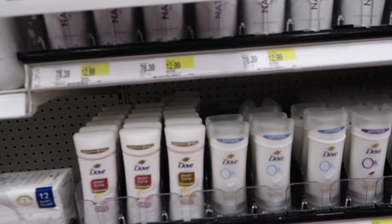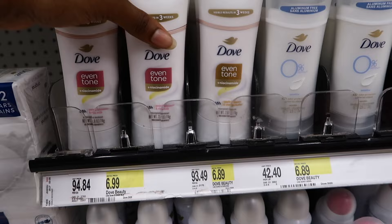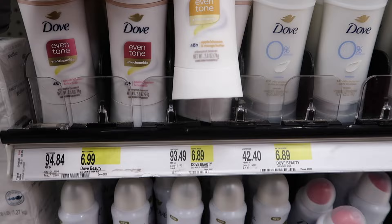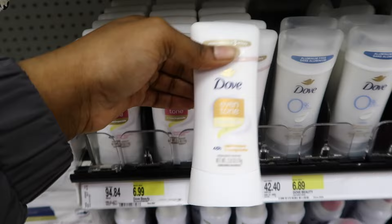For deodorant, I like to get the Dove Even Tone because it evens out my underarms and smells really good. I usually get the pink one, but I'm curious about this orange one — it's like apple blossom and mango butter. I'm going to smell it and I think I'm going to get this one.